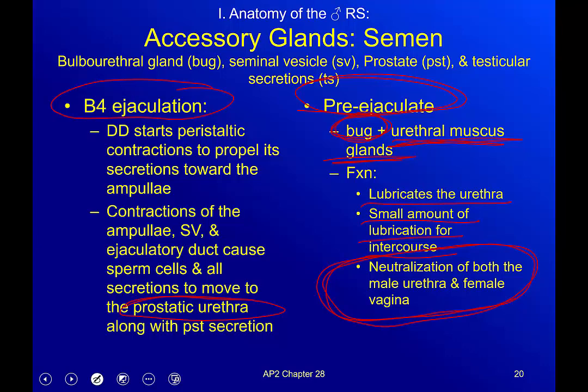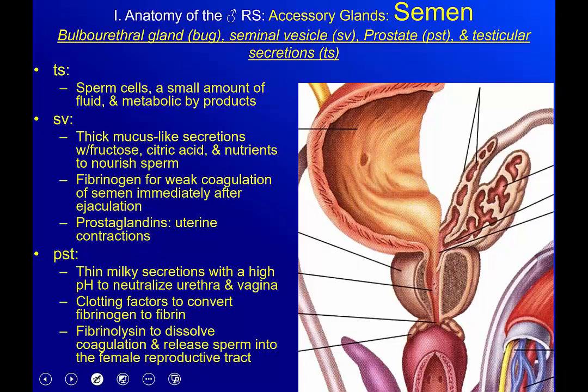Testicular secretions include the sperm cells, a small amount of fluid, and metabolic byproducts. Sperm are living cells, so they metabolize and create waste — anything alive creates waste. The seminal vesicles create a thick mucus-like secretion containing fructose, citric acid, and nutrients to nourish the sperm.